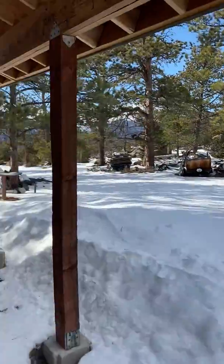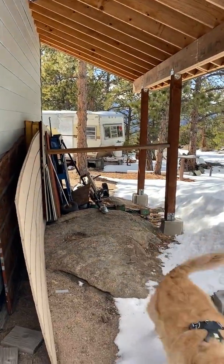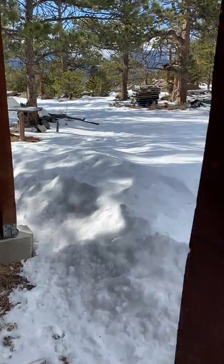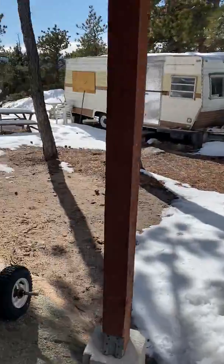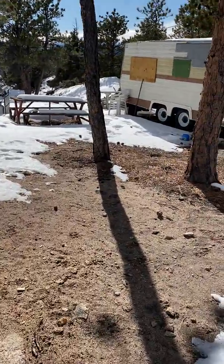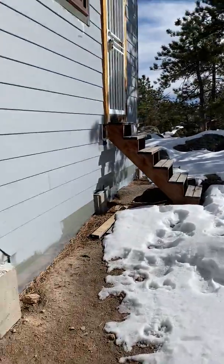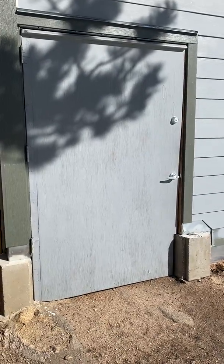He has somewhat of a lean-to garage to park the ATV or trailers. Coming around to the actual indoor storage space, which we'll visit in a second.